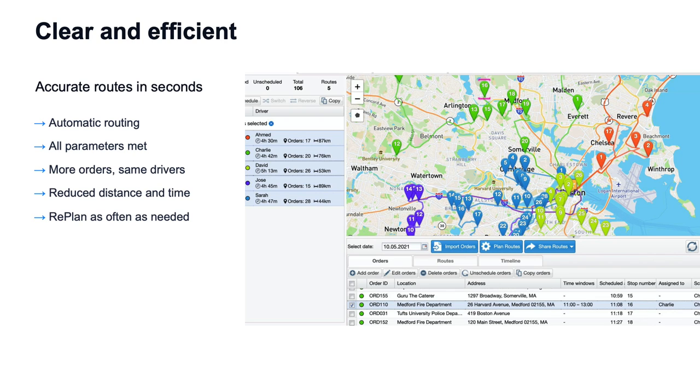The resulting routes meet all of your parameters. If you have a specific time window, that time window is met — you can see the different scheduled times. The rest of the routes are scheduled efficiently around those constraints. If you have a specific driver assigned, the rest of that driver's route will also be in that area. Routes fit in more orders, less mileage, and less time than routes planned manually. Of course, you can make changes and replan as often as you need.